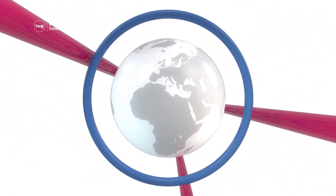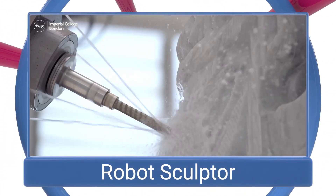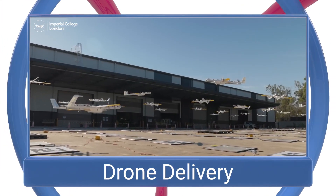On this week's news update: a robot sculptor, baby weedy sea dragons, and a new drone delivery service.